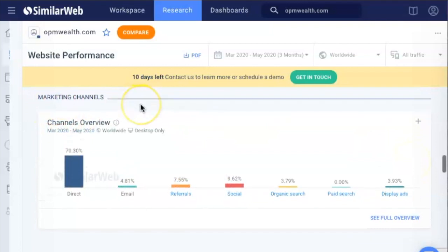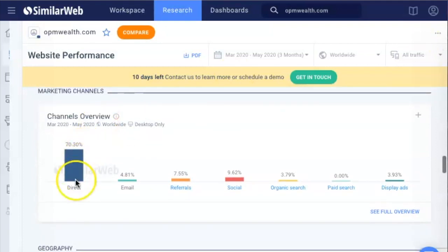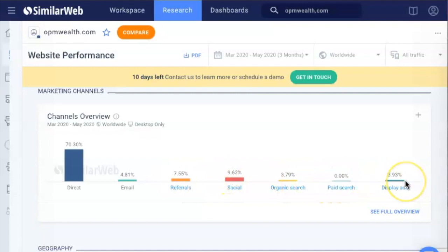Here's what I'm looking for — marketing channels. Where are they marketing this service the most? OPM Wealth is a high-ticket program; people have to pay like $10,000 or $30,000 just to get into it. Most of their traffic is direct, so they're obviously just running directly to the website. 4% is email marketing, 7% is referrals, almost 10% is social media, and there's also organic search, paid search, and display ads.